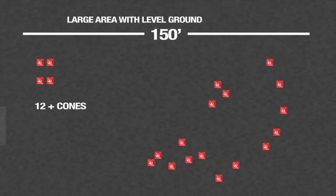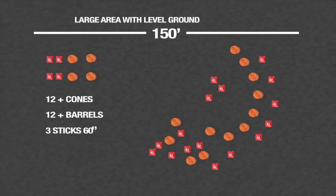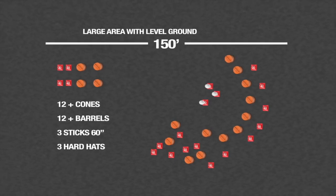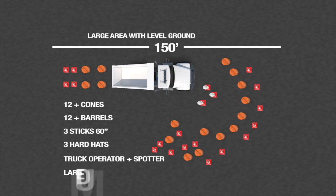You will also need: 12 or more cones, 12 or more barrels or drums, 3 sticks approximately 5 feet long or 60 inches, 3 hard hats, flags, or paper bags, a truck operator, a spotter, and a large dump truck.